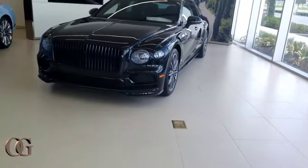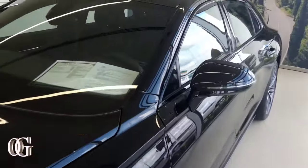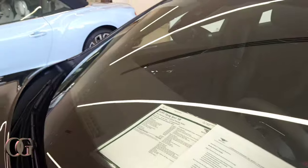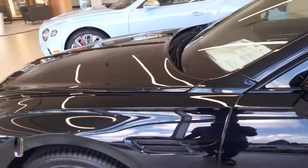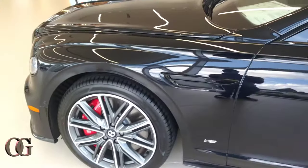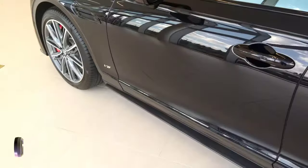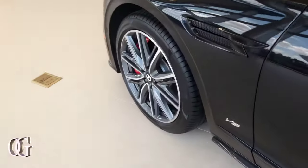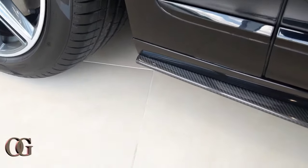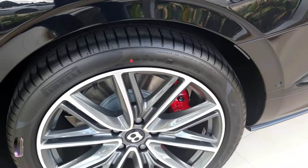Good morning! Got that Flying Spur, V8 package, look at the rims - everything big over here. Also got a lot of skirt man, carbon fiber on the skirt. Yes sir, ain't that plain. Got the Pirellis on this thing right here.